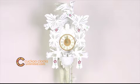This is a one day cuckoo clock with hand carved maple leaves and moving birds. This cuckoo clock is white with gold accents and 13 inches tall.